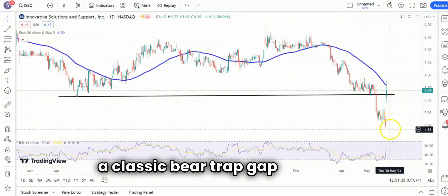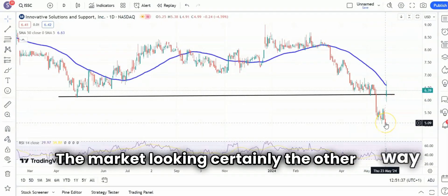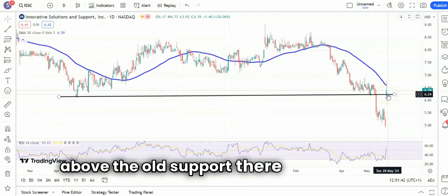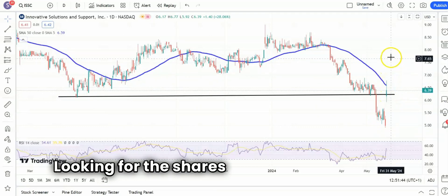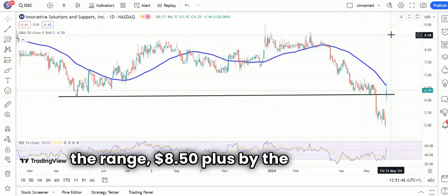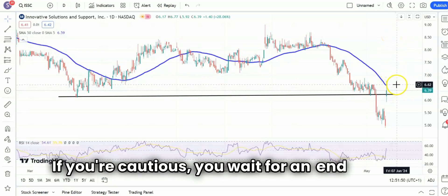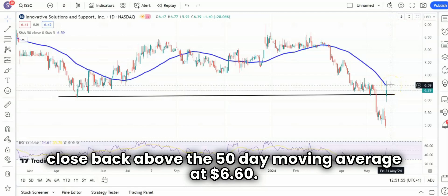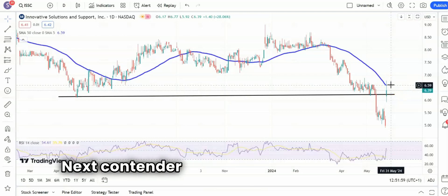The next contender is Innovative, and here you can see it's a classic bear trap gap reversal. The market looked certainly the other way on Thursday, but gapped up sharply on Friday. Above the old support there around $6.20, looking for the shares to return to the top of the range at $8.50 plus by the end of next month. If you're cautious, you wait for an end-of-day close back above the 50-day moving average at $6.60.